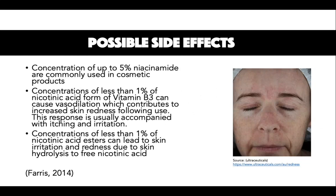Regarding possible side effects: concentrations of up to 5% niacinamide are commonly used in cosmetic products. These concentrations are usually tolerated well, although mild skin irritation has occasionally been observed in some cases. Concentrations of less than 1% of the nicotinic acid form of vitamin B3 can cause vasodilation, which contributes to increased skin redness, itching, and irritation following use. Concentrations of less than 1% of nicotinic acid esters can also lead to skin irritation and redness due to skin hydrolysis to free nicotinic acid.